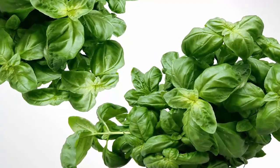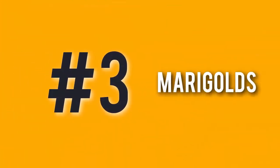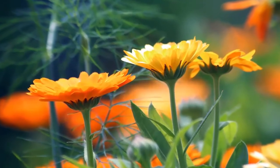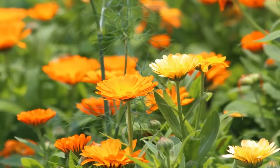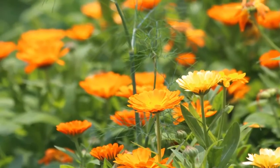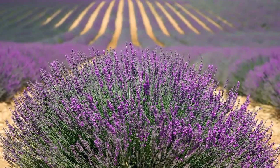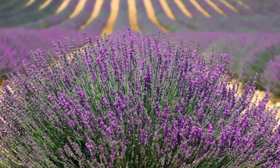Number three: marigolds. These pretty sun-loving plants are often used by farmers to keep pests at bay. They'll help keep mosquitoes and aphids out of your yard. Number four: lavender. The same scent that helps our insomnia and makes our linen smell amazing is absolutely disgusting to flies, moths, and mosquitoes.